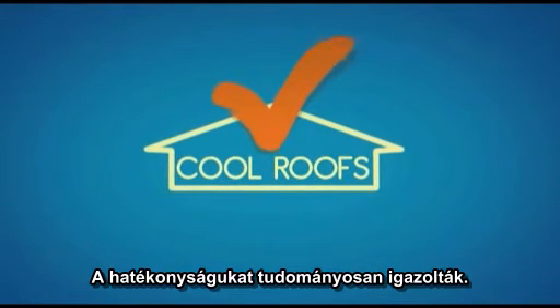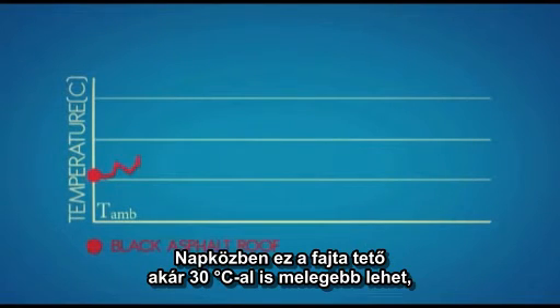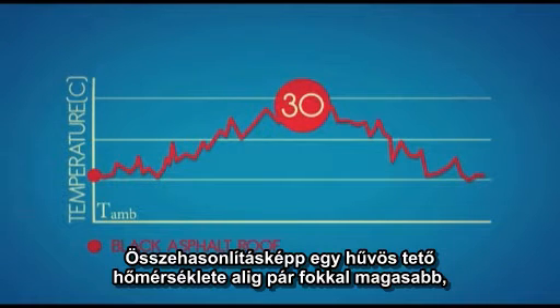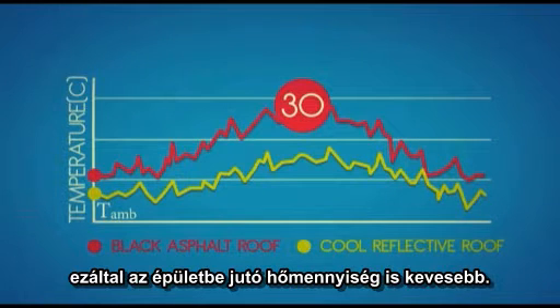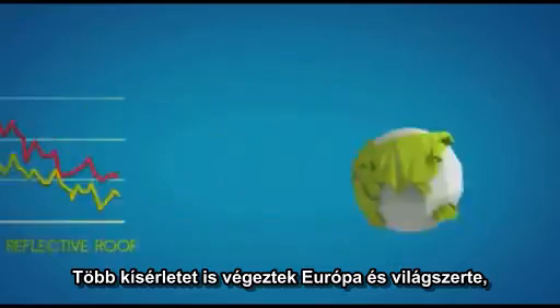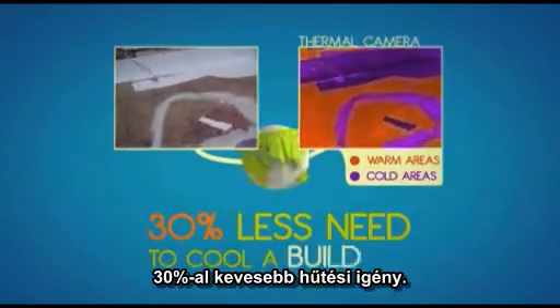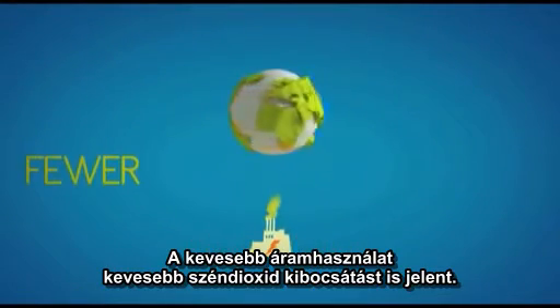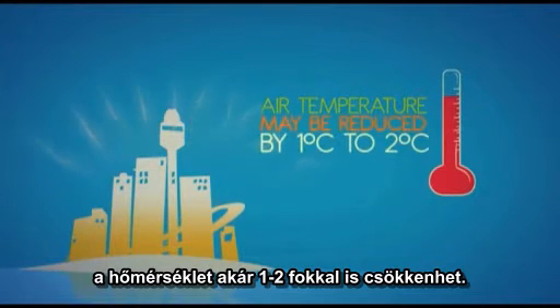Their efficiency has been scientifically proved. Let's start with a typical black asphalt roof — temperatures can rise as high as 30 degrees Celsius above the ambient temperature during the day. By contrast, the temperature of a cool reflective roof typically increases only a few degrees, and so the heat penetrating into the building decreases. Several scientific experiments have been carried out all over Europe and the world, and the results are impressive: 30% less need to cool a building. Less electricity consumption also means fewer CO2 emissions. And because less heat is transferred into the surrounding air, the air temperature itself may be reduced by 1 to 2 degrees.